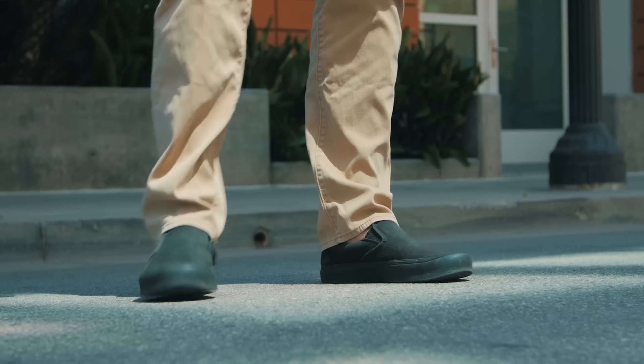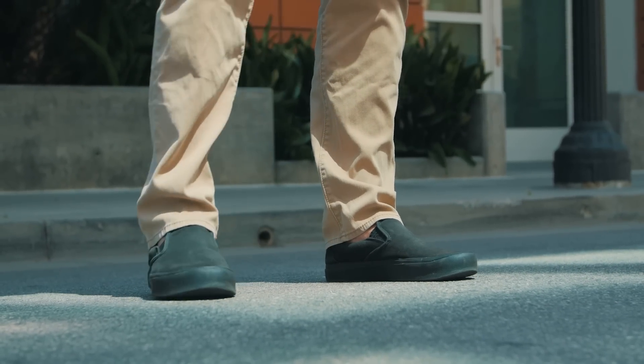As far as shoes go, we recommend a closed-toe shoe with a flat sole that's going to give you good contact with the deck and keep you in control at all times.